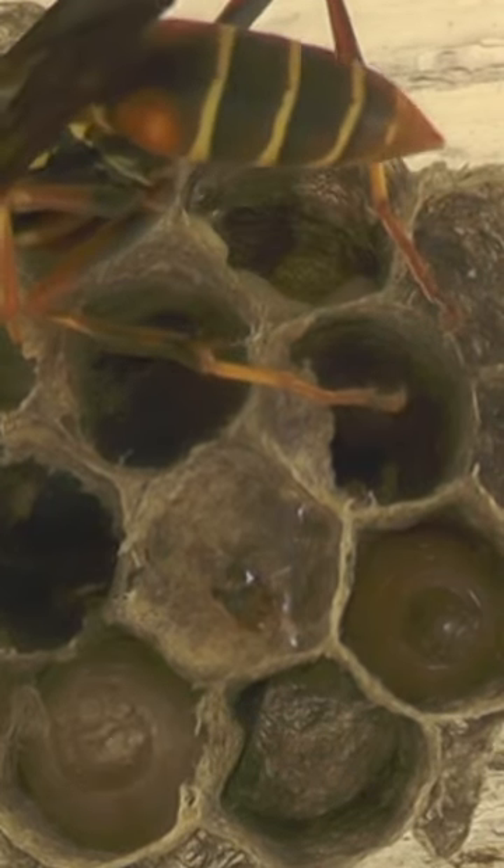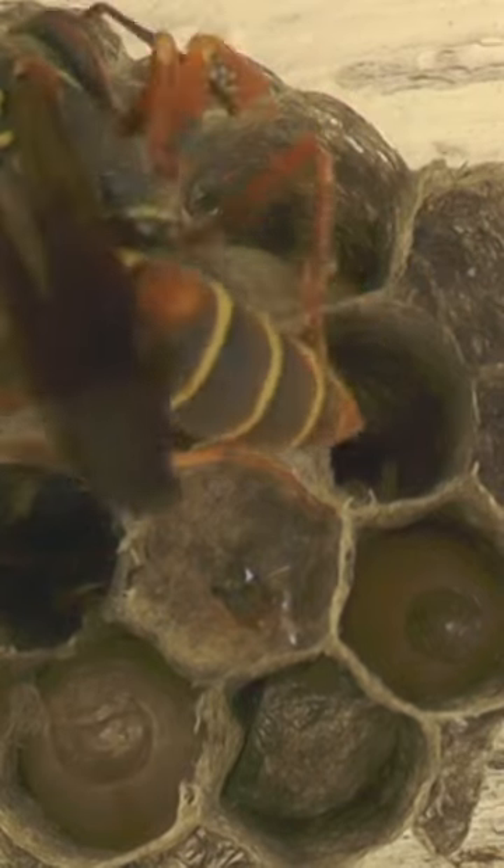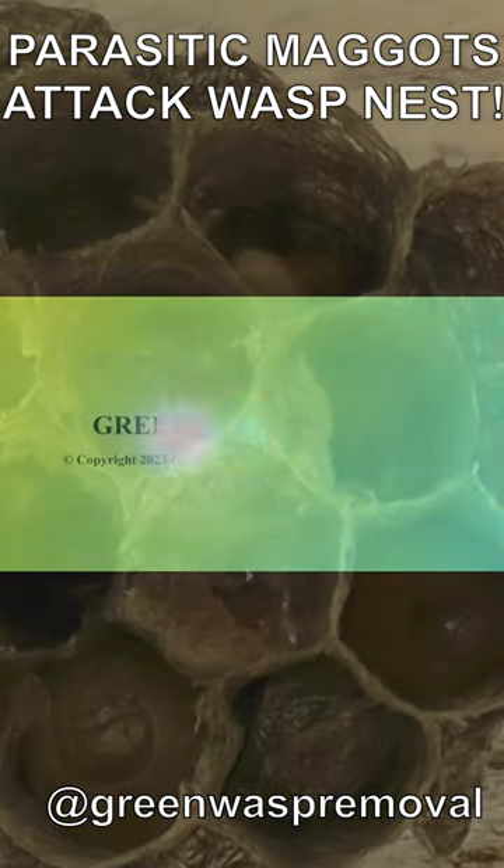Our native wasps are constantly fighting for their survival against parasites and invasive species, so give them a break when you see them. Don't kill them. Native species should be protected whenever possible.